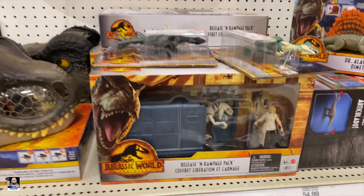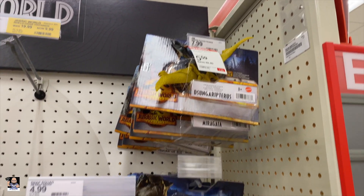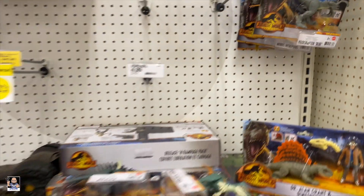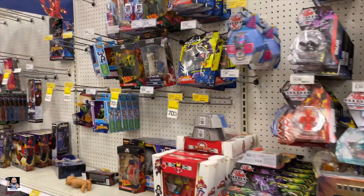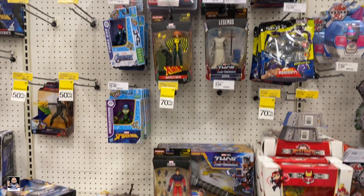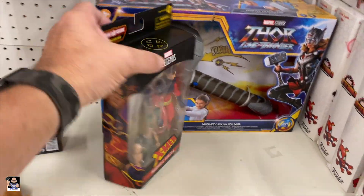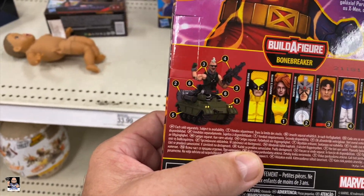Little Rampage pack — five bucks. I'll have to scan that. That'd be pretty cool if it was on clearance. Now what do we got on this side? Bulking right there. I will say that build-a-figure is really, really cool.